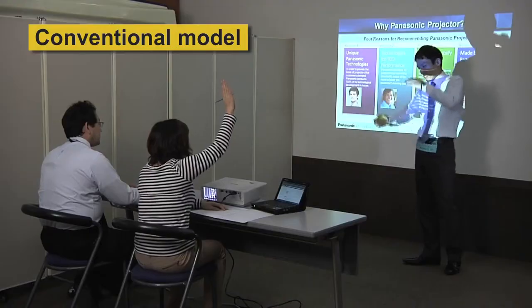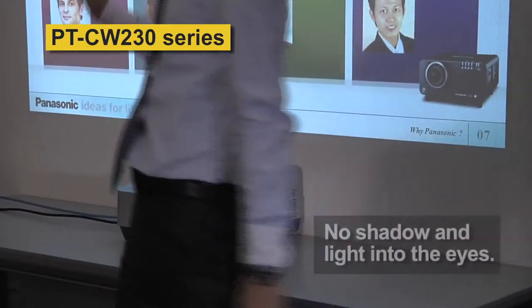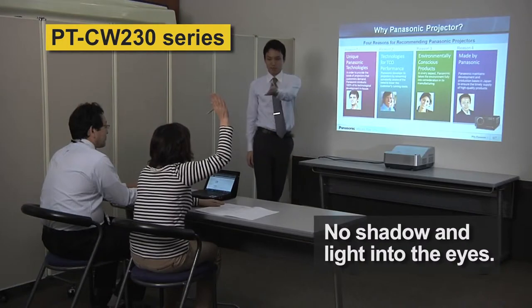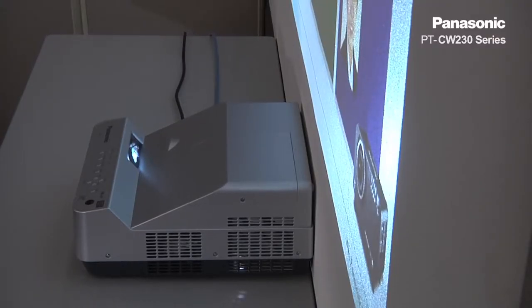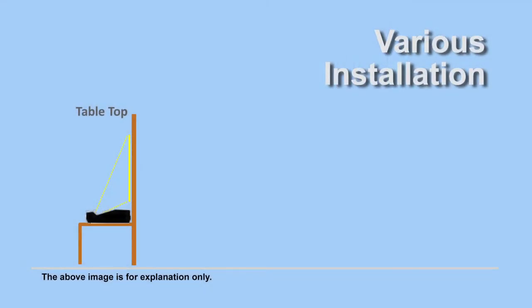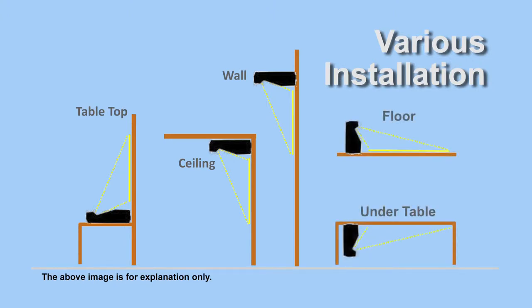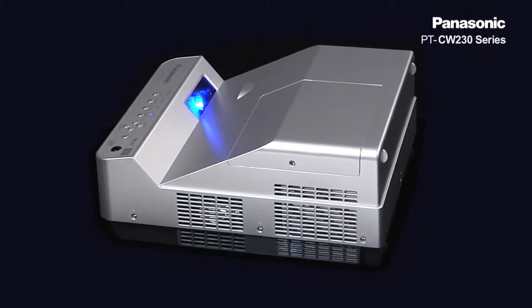This will avoid light shining directly into the eyes of the presenter, reducing shadow on the screen. In addition, the CW230 series can be installed in four positions: tabletop, ceiling, or wall mounted. Also, the projector can be mounted on the floor or under the table for unique situations. These various installation capabilities expand the idea of your solution.